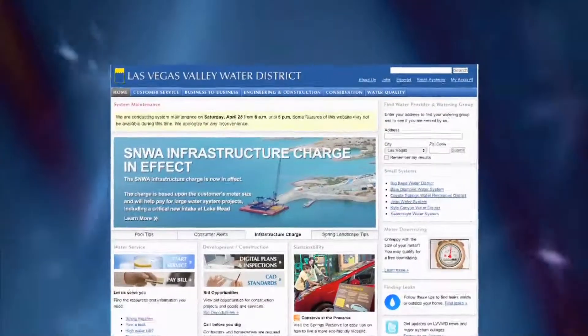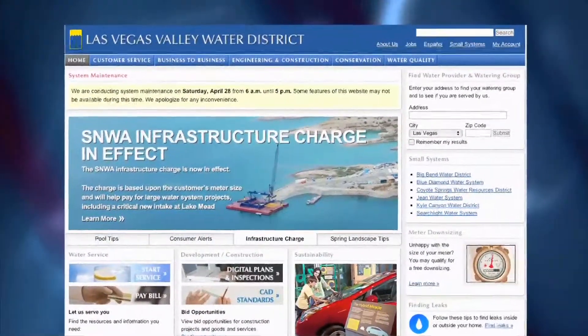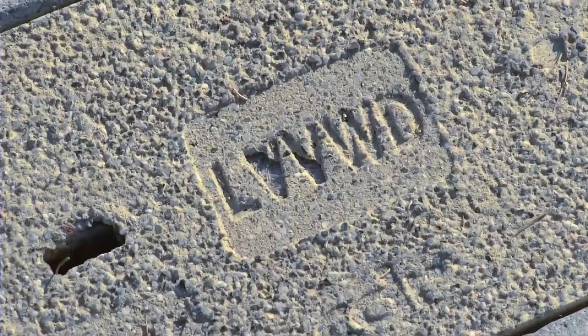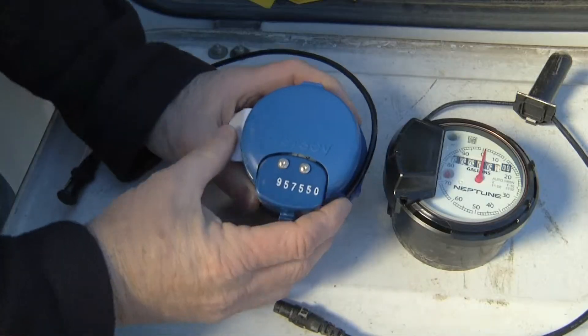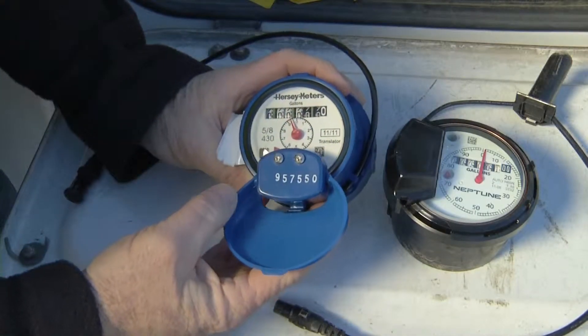In response to the infrastructure charge, the Las Vegas Valley Water District is offering eligible property owners a one-time opportunity to downsize their property's water meter free of charge. To take advantage of this offer, a property owner must have a meter measuring 2 inches or less.